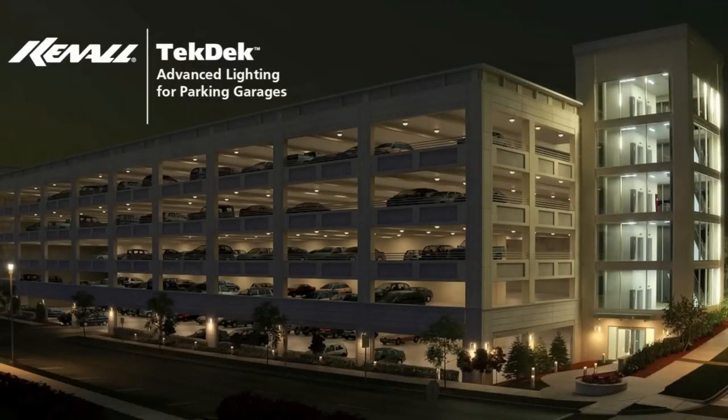The luminaires on the first floor entry are programmed to always remain at full light output. As the pedestrian enters the first floor of the structure, the SmartSense control system brings the luminaires in the stairwells to full brightness.